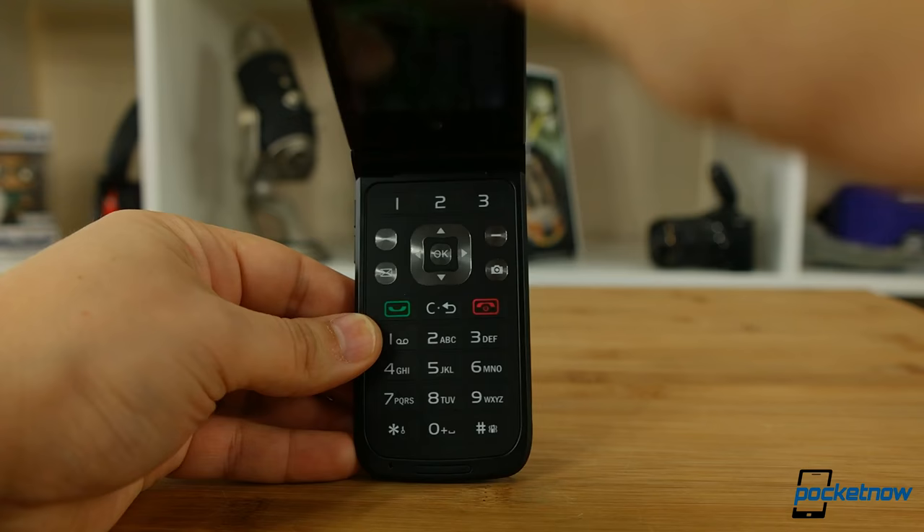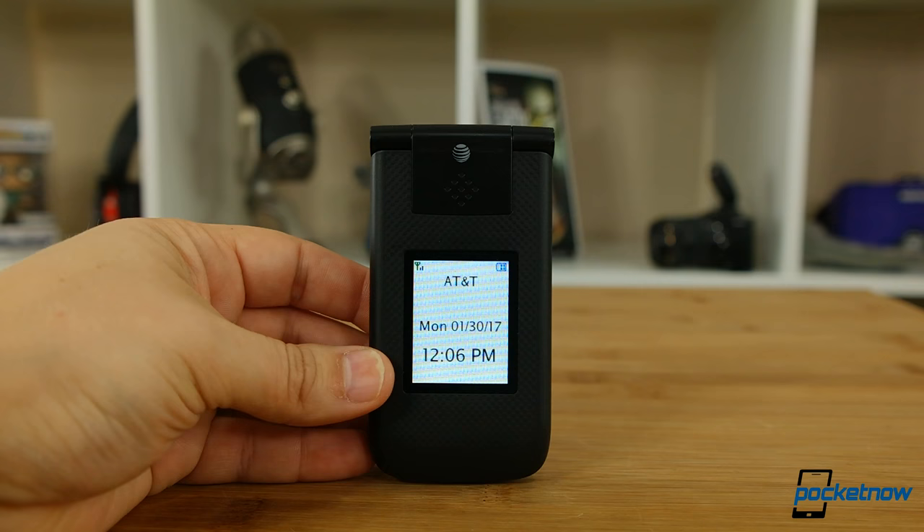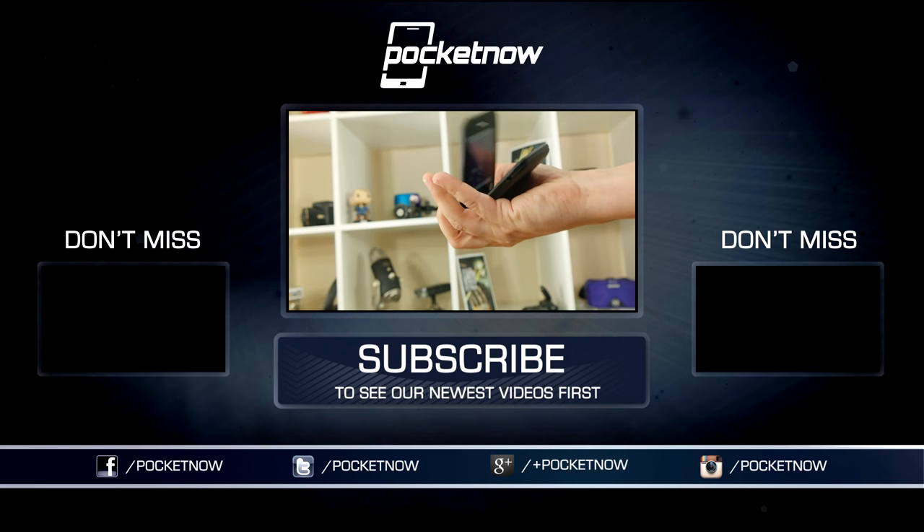As always, thanks so much for watching. Be sure to subscribe to this channel for our normal coverage on smartphones, tablets, and wearables, and help us out with some sharing on your favorite social networks. For Pocketnow, I'm Juan Carlos Bagnell, some gadget guy on Twitter and Instagram, and I will catch you all on the next review.